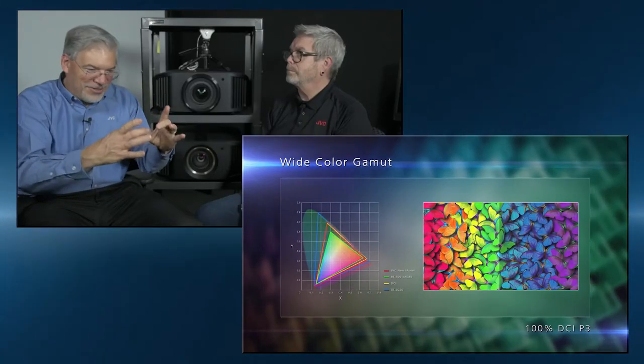Color is absolutely important. Do you want 20 crayons in that box, or do you want 60? Having more crayons means more shades of green, more shades of red, more shades of blue. On the top two models with our cinema filter, we're able to hit 100% of DCI. DCI is the standard that most Hollywood movies are based on, and when we say we can hit 100% of that DCI standard, we're simply saying all the color that's on that movie — we can reproduce it.